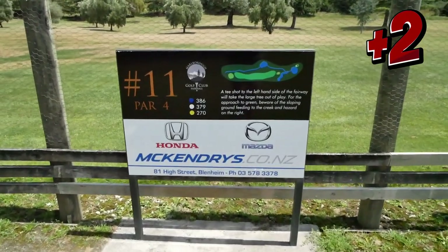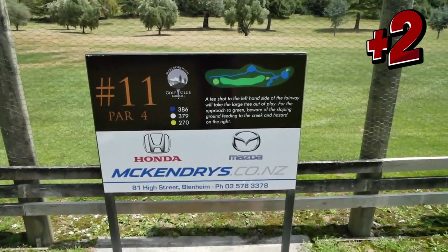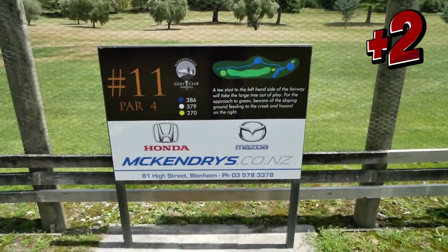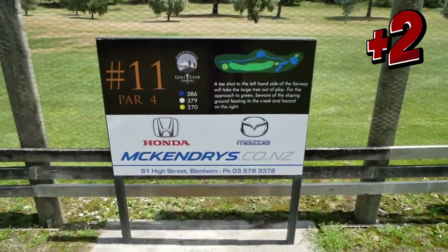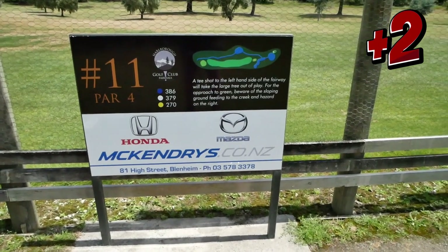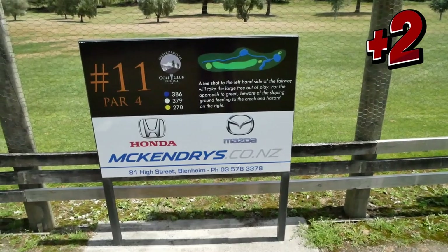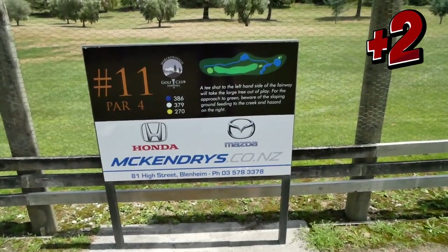Right, we are at hole 11, 379 metre par 4, pretty much straight away. Just a few trees on the right hand side. A tee shot to the left hand side of the fairway takes the large tree out of play for the approach to the green. Be aware of the sloping ground feeding to the creek on the right.